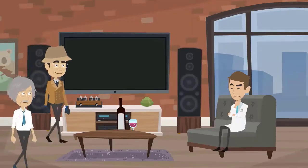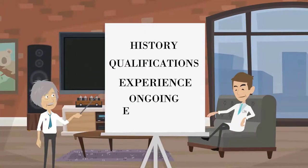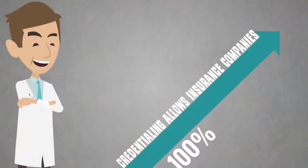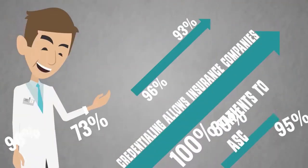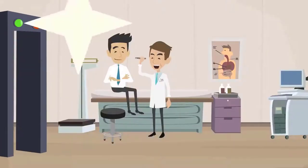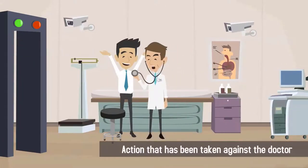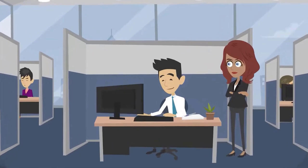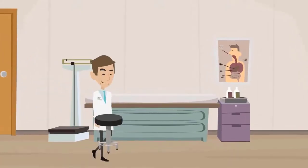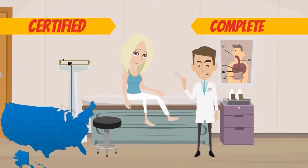Doctor credentialing is a process by which a third party evaluates the history, qualifications, experience, and ongoing education of a practicing physician or healthcare professional. Credentialing allows insurance companies and patients to ascertain the quality of care they can expect from the doctor. It also protects patients by verifying any malpractice claims or disciplinary action that has been taken against the doctor. The credentialing agency first investigates the physician's education and training.